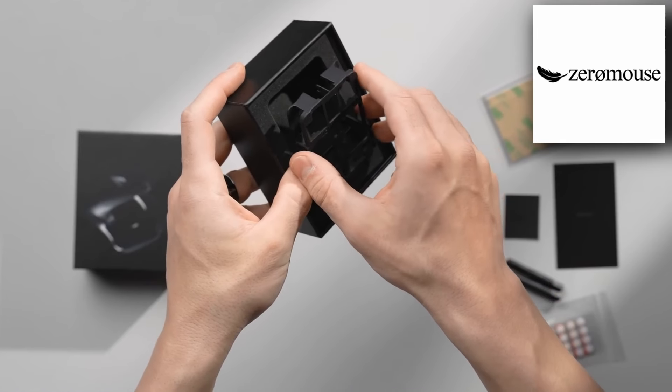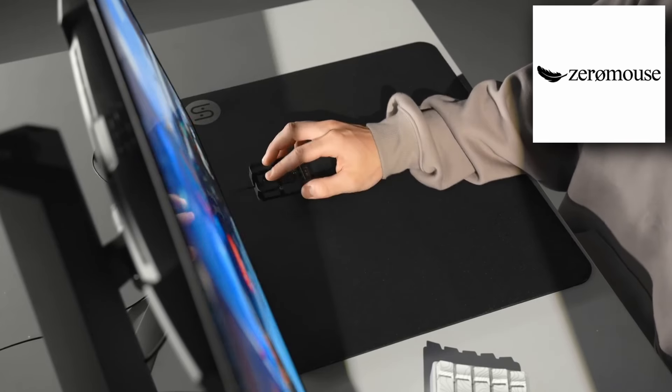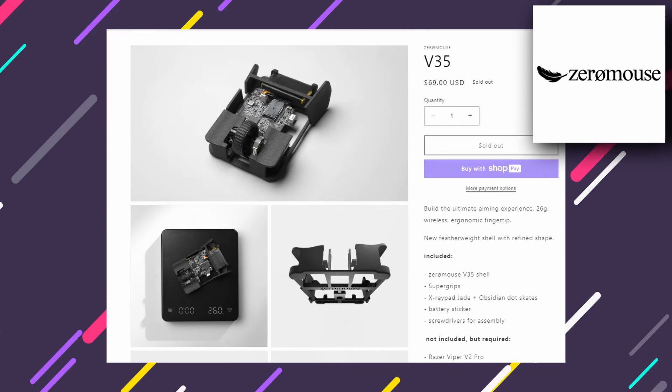In past releases, we have the Optimum Tech Zero Mouse V36, which I believe just came out. It is a mod kit for your Viper V2 Pro that gives you a truly unlocked fingertip experience. Were you able to get one? Let me know in the comments below. And if you have one, let me know what your thoughts on it are, as I'm not really a true fingertip user, so I've never been interested.